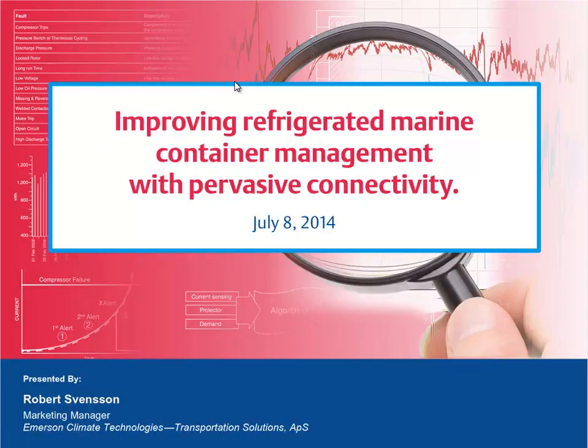Now on to the presentation: Improving Refrigerated Marine Container Management with Pervasive Connectivity. Discussing today's topic will be Robert Svensson, Marketing Manager with Emerson Climate Technology's Transportation Solutions. Robert will now begin the webinar.